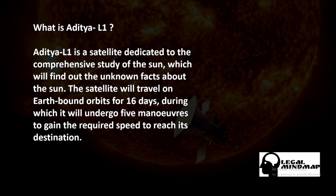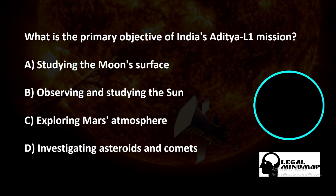During this period, Aditya L1 will undergo 5 maneuvers to gain the required speed to reach its destination. It will travel and study the sun in different ways and provide information about the sun, revealing facts that we do not yet know. Let's start our quiz.